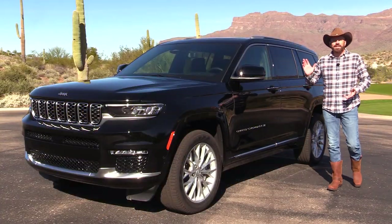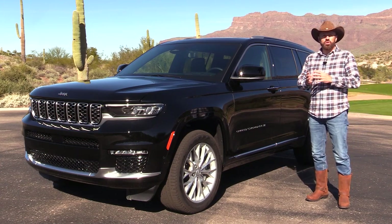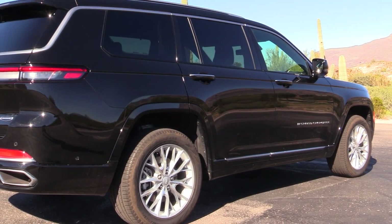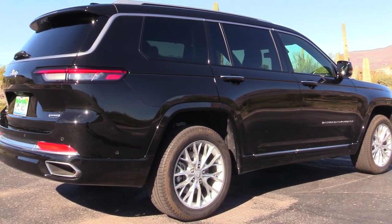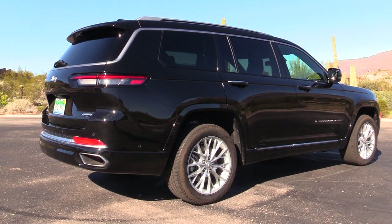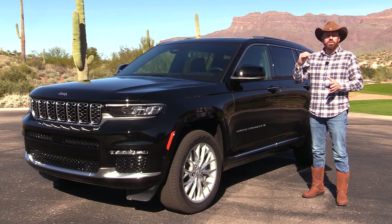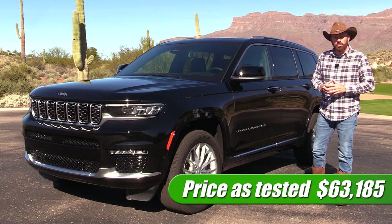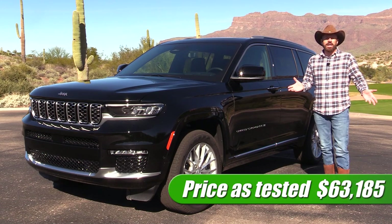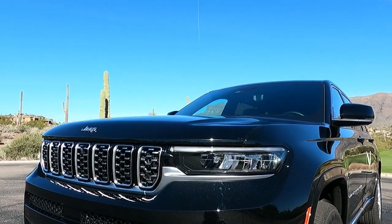All new in 2021, the Jeep Grand Cherokee L — and now the Jeep Grand Cherokee, the shorter two-row version — have been completely redesigned from the ground up with all-new chassis architecture and a lot of new technology to go along with the new styling. The one we have here today is the Summit trim grade, which is almost near the top, the Summit Reserve being one more step up. As tested with options, this one prices out at about $63,000.